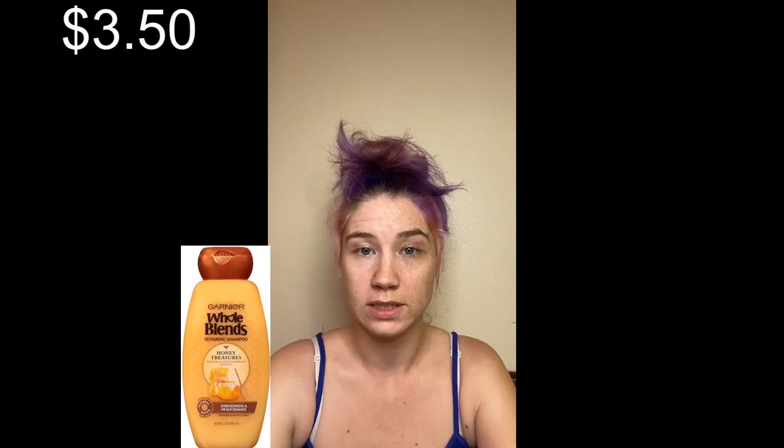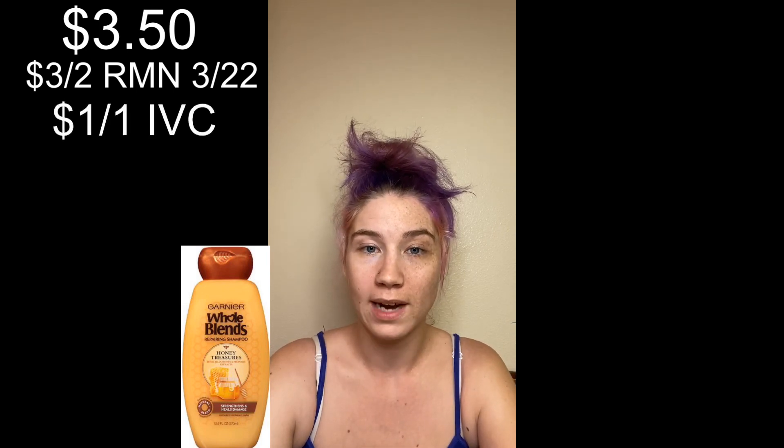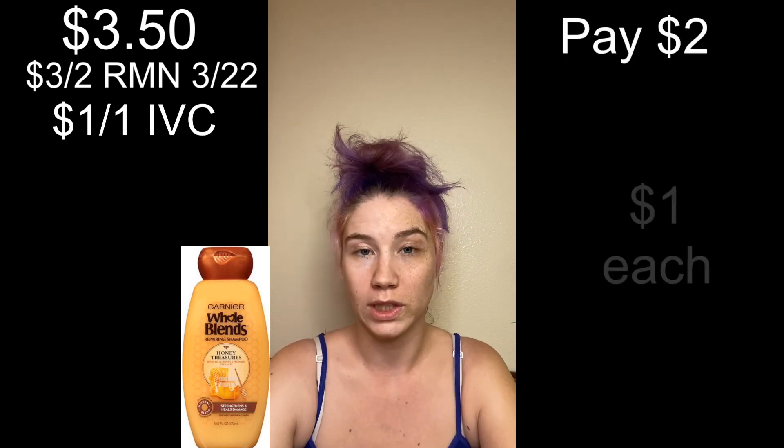Then we have the Garnier Whole Blends priced at $3.50 each when we buy two, and we have a $3 off two coupon coming out in next week's RetailMeNot, March 22nd. We also have a $1 off one IVC or the Walgreens booklet, so we end up paying $2 for two of them, or only $1 each.